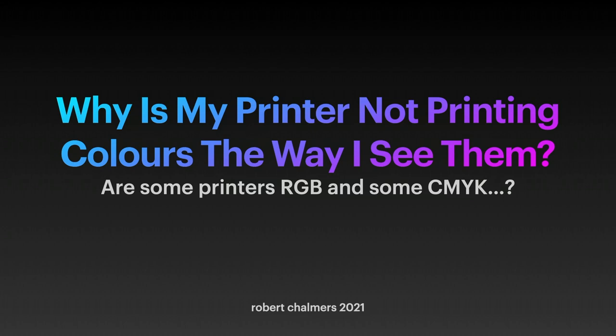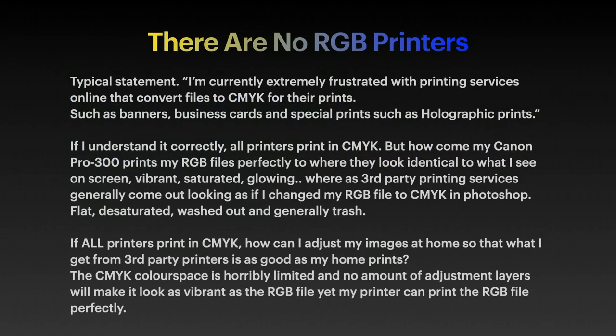Are some printers RGB and some CMYK? Well, no. There are no RGB printers.